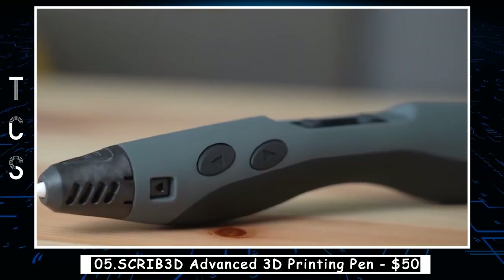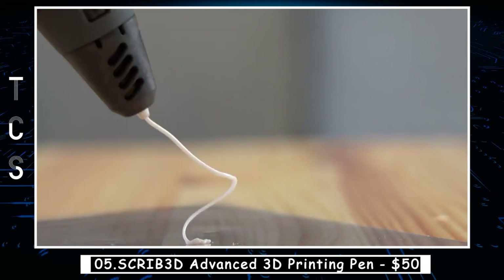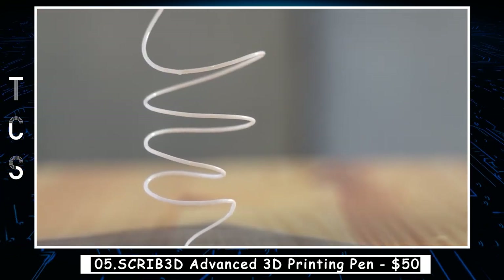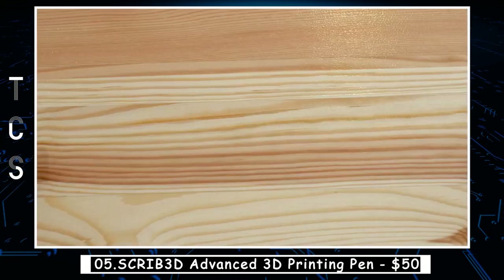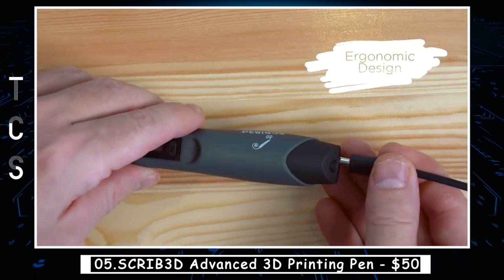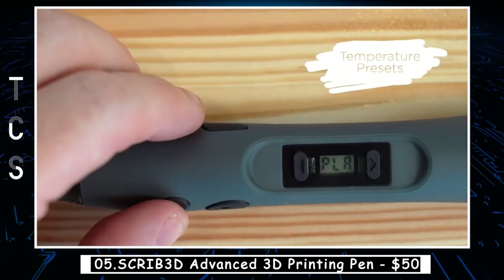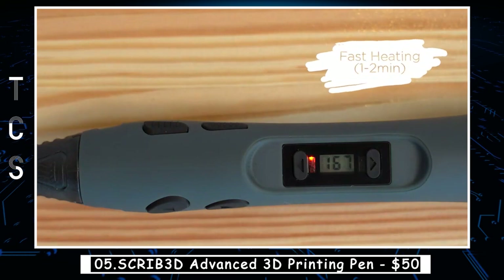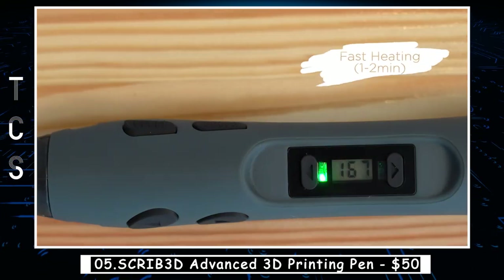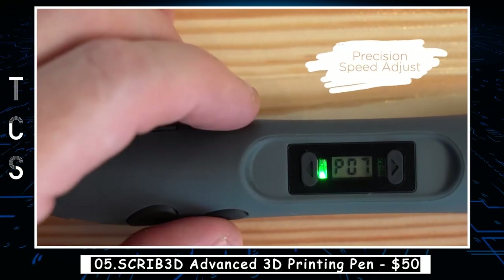The Scrib 3D Advanced 3D Printing Pen is a revolutionary device that allows you to create 3D designs in a whole new way. Unlike traditional 3D printers that require complex software and knowledge, the Scrib 3D Pen lets you draw your designs directly in the air. The pen uses a special filament that melts as it passes through, allowing you to create a solid object one layer at a time. It comes with adjustable speed and temperature control, making it perfect for both beginners and advanced users.